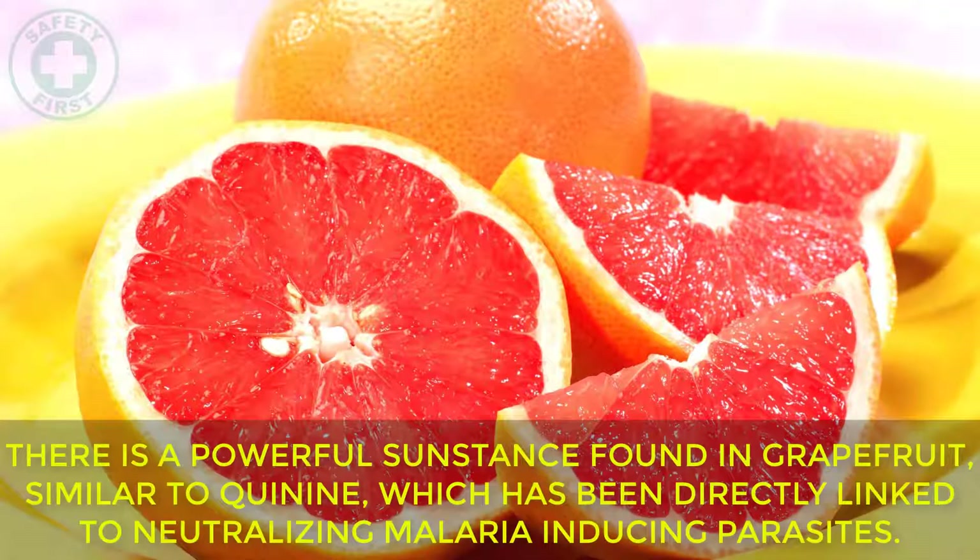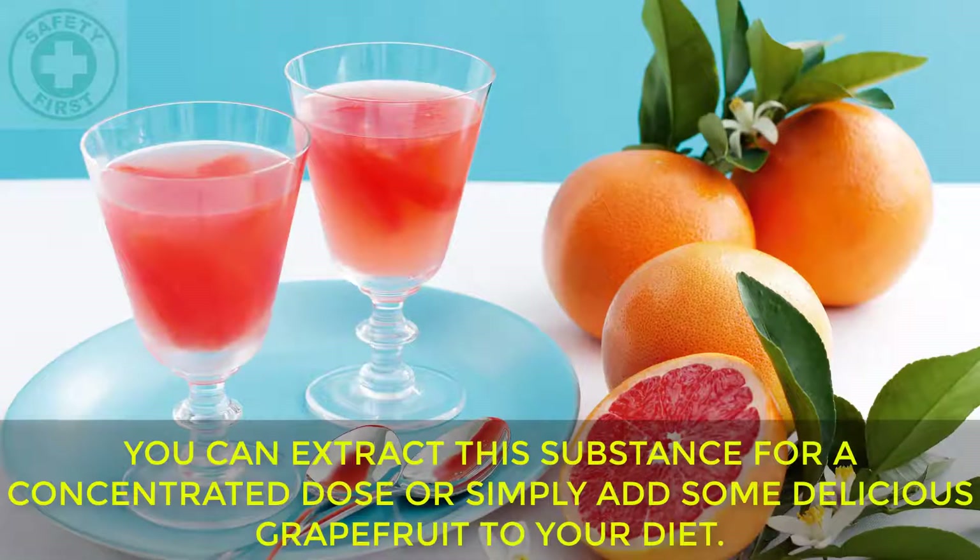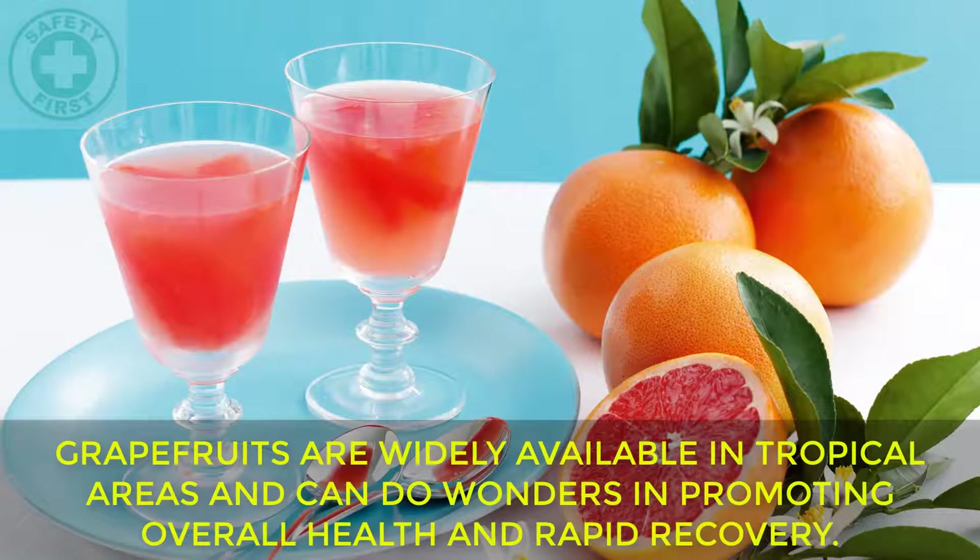Grapefruit: There is a powerful substance found in grapefruit, similar to quinine, which has been directly linked to neutralising malaria-inducing parasites. You can extract this substance for a concentrated dose or simply add some delicious grapefruit to your diet. Grapefruits are widely available in tropical areas and can do wonders in promoting overall health and rapid recovery.